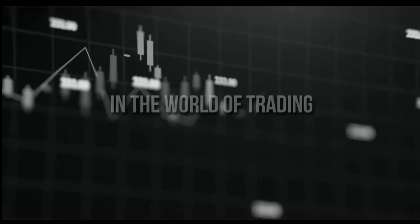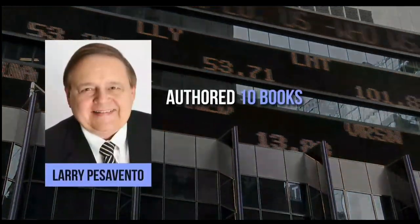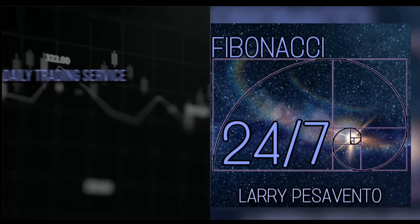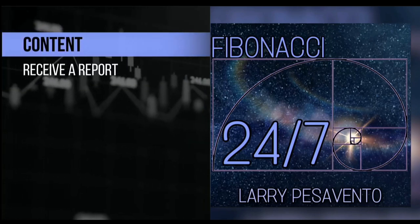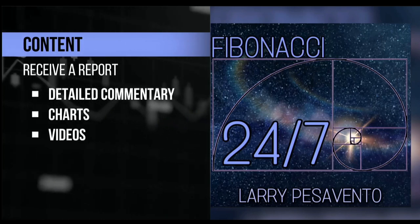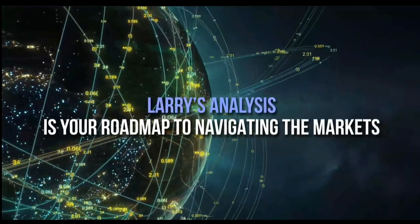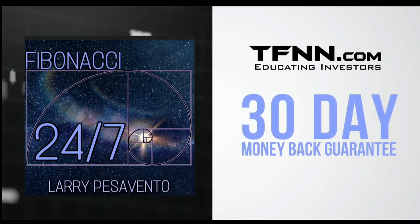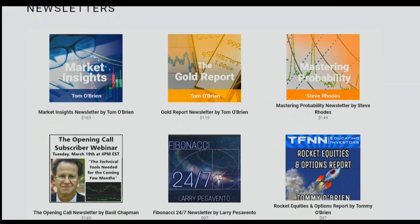TFNN educating investors. In the world of trading, only a few names stand out like Larry Pescevento — a pro's pro with over 50 years of experience, former Chicago Mercantile Exchange member, author of 10 books, and trainer of over 1,000 traders. Introducing Fibonacci 24-7, Larry Pescevento's daily trading service. Published every Sunday, receive a comprehensive report with charts and videos. Sign up now at TFNN.com for just $97 with a 30-day money-back guarantee. Find Fibonacci 24-7 under the Newsletters tab.